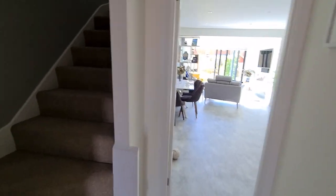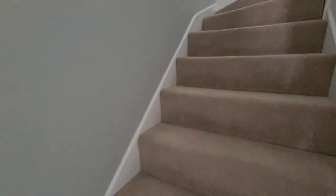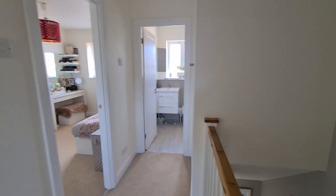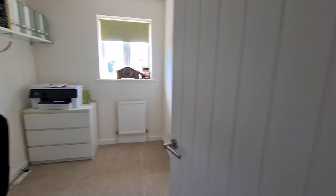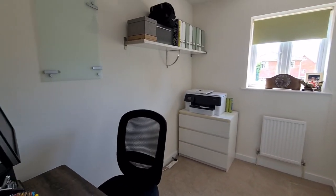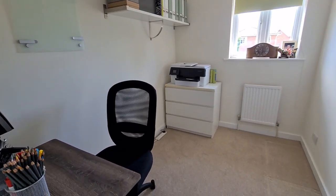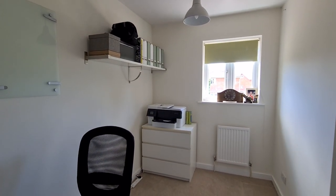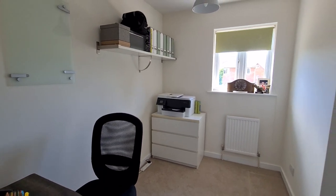So let's take a little look upstairs. Coming onto the landing here — it's a good size, nice and bright. The decor throughout is all very neutral; just add a splash of colour if you need. This here is the third bedroom, which is a really, really comfortable size. It easily has a single bed in here, or it can be used as a home office as it currently is.